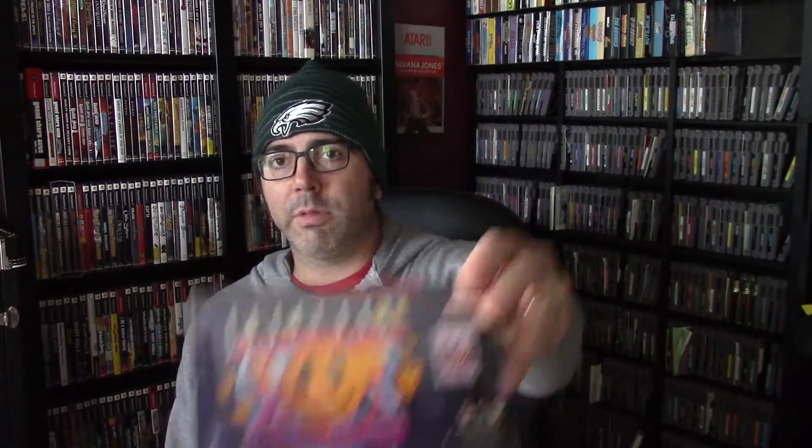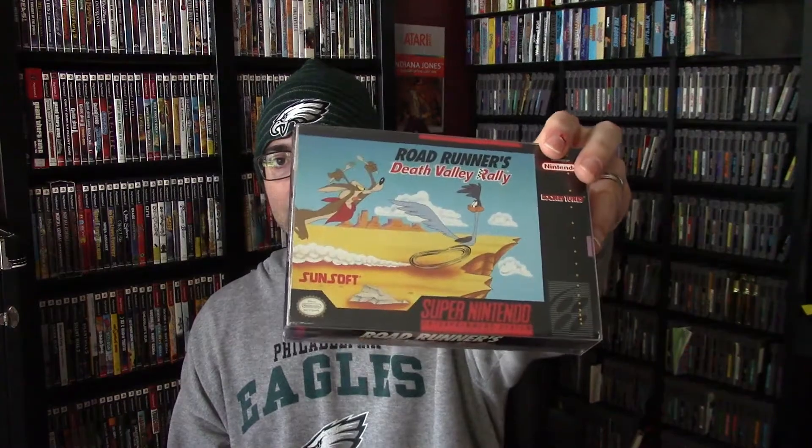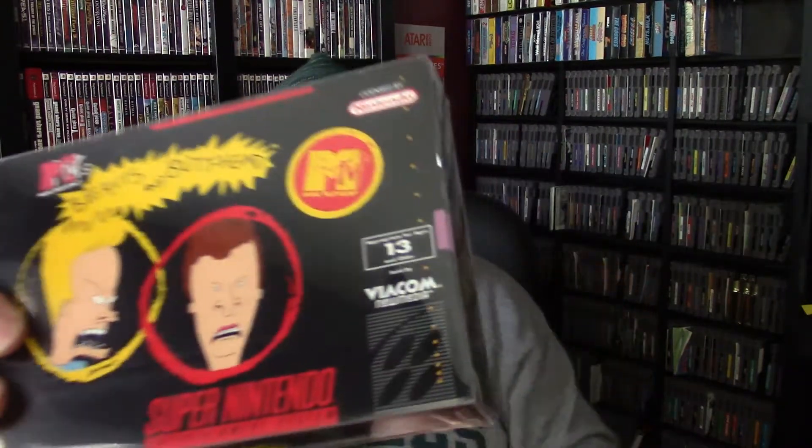None of these had box protectors on them — I just put them on because you've got to protect the games. Here are brand new games I did not own: Race Driving, Vegas Stakes — probably worth $5 to $10 — Baseball 2000, Road Runner's Death Valley Rally — surprisingly I didn't have this yet but now I've got a complete in box — and Beavis and Butt-Head, which actually has a parental warning saying appropriate for ages 13 and older. I don't see too many Super Nintendo games with that on it, so I thought that was very interesting.